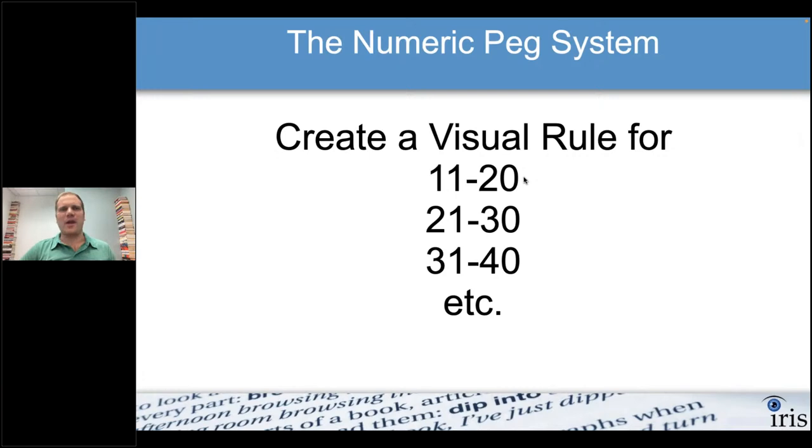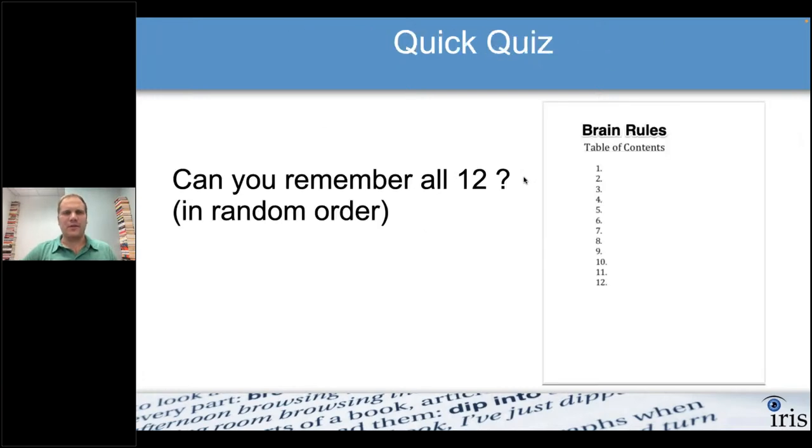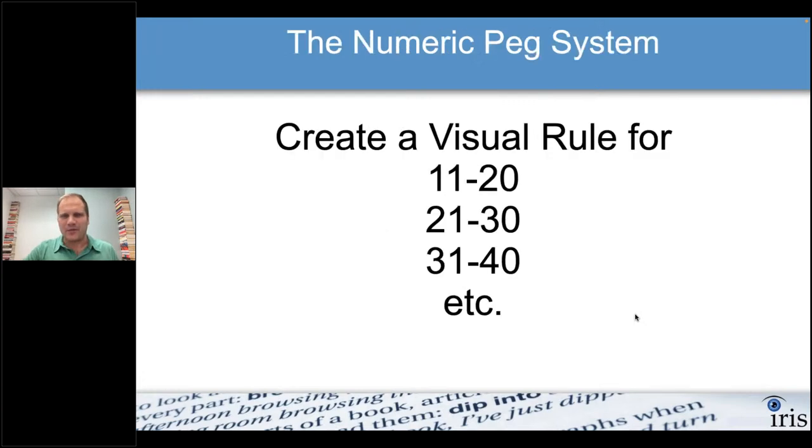Here's the other thing about this quiz: if you memorized all twelve, great — see if you can remember them later today or tomorrow. You'll be surprised you still remember most of them. If you forgot some, no big deal — you can always review again if a test is coming up. And keep in mind, I gave you my images. If you created your own, it would be even easier because they're your own images.